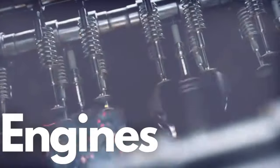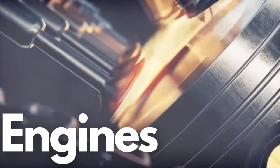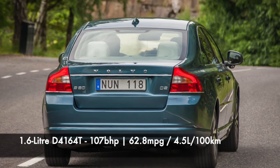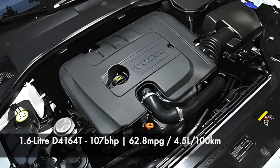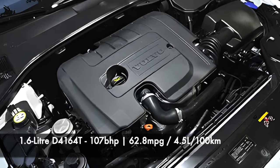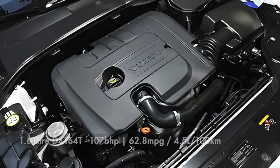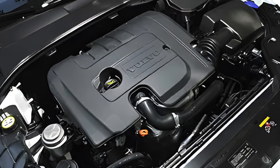Now onto the engines, and let's cover the diesels first as they are still a popular choice today. Starting with the smallest and rarest option, a 1.6 turbo diesel coded D4164T, producing 107 brake horsepower with an average of 62.8 miles per gallon or 4.5 litres per 100 kilometres. These are fitted in trim D2 and Drive E, introduced around 2009. As these were unpopular in the S80, I've used data from other guides for engine reliability, as there were just too few reports in the S80.